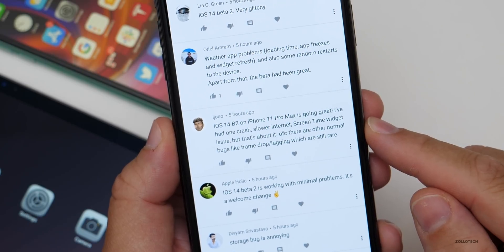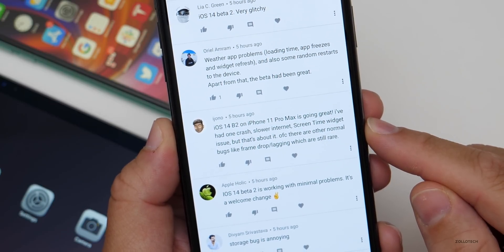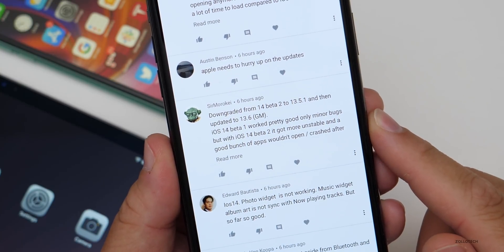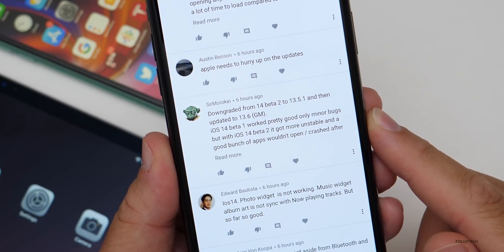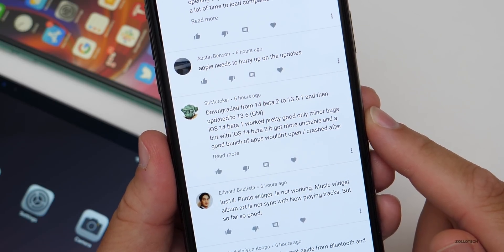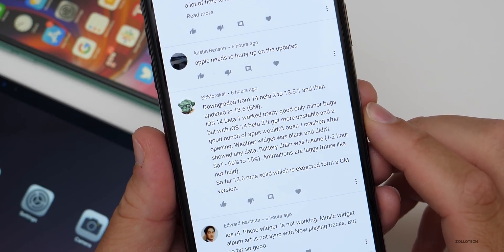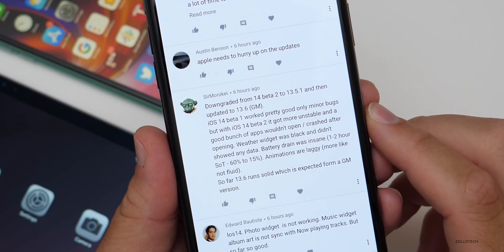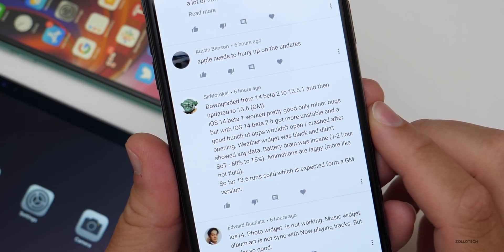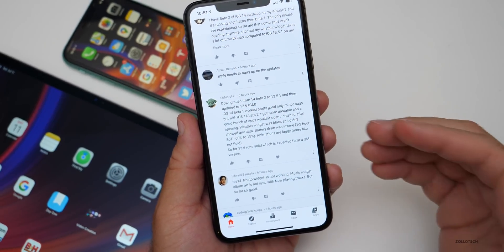iOS 14 Beta 2 on iPhone 11 Pro Max is going great — one crash, slower internet, screen-time widget issues, but that's about it. Normal bugs like frame-rate drops and lagging are still rare. Someone downgraded from beta 2 to 13.5.1 then updated to 13.6 GM. iOS 14 Beta 1 worked pretty good with only minor bugs, but beta 2 got more unstable — bunch of apps wouldn't open, crashed after opening, weather widget was black, battery drain was insane at one to two hours screen-on, animations were laggy. So far 13.6 runs solid, as expected for a GM. But most people are saying beta 2 is much, much better.